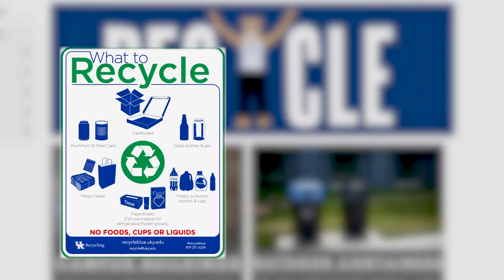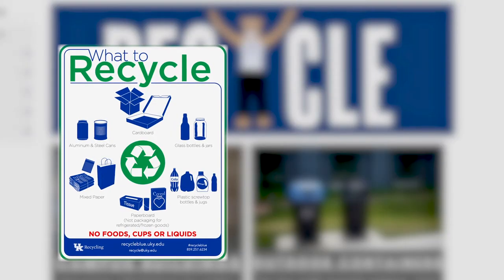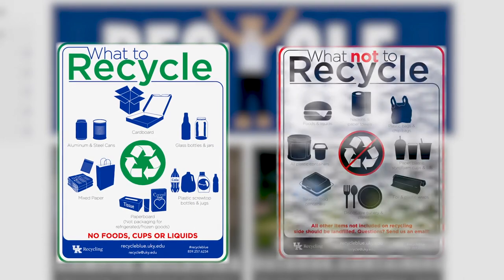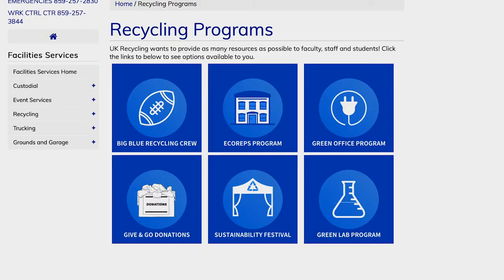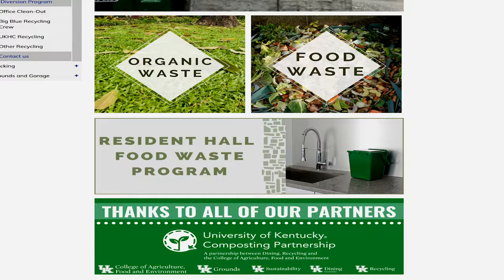It's important for you to learn what's recyclable here at UK so that you're putting the proper material into the recycling bin, and understanding what can't be recycled needs to go in the landfill container. Take a moment and check out the resources available to learn more about waste management and stormwater here at UK.